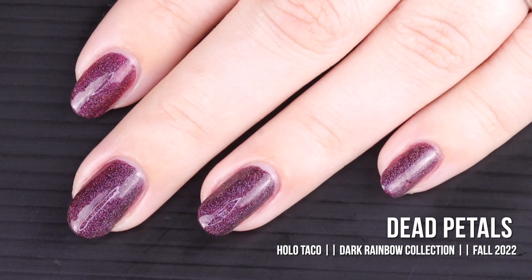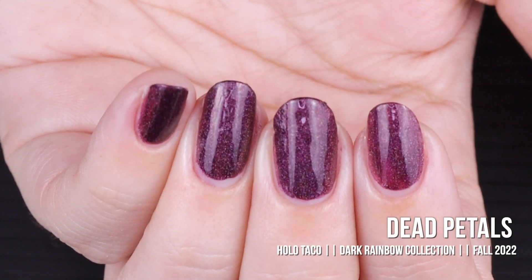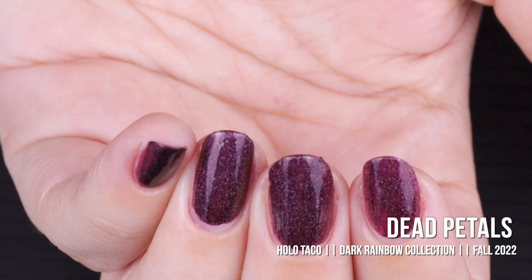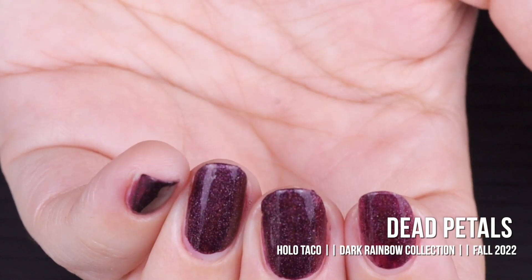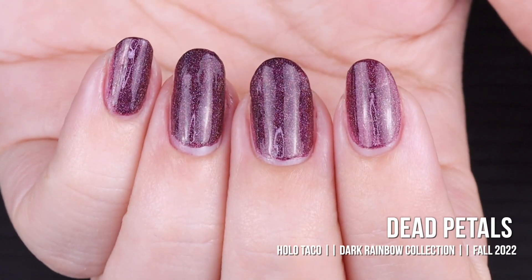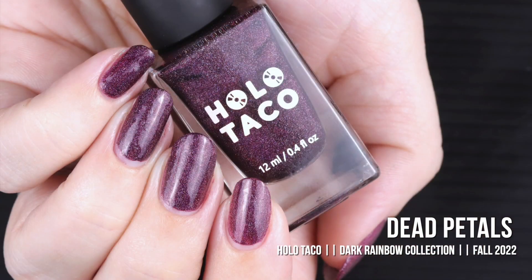Personally, I see this color falling somewhere between Crimson Void and Violet Nightmares — I can see a little bit of both in this shade. That could be my studio lights, my monitor, or just my eyes. I see both red and blue in this shade. What about y'all — do you see more red or more blue? Here is Dead Petals in two coats with a glossy taco.